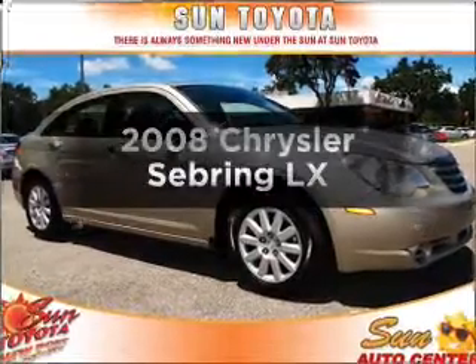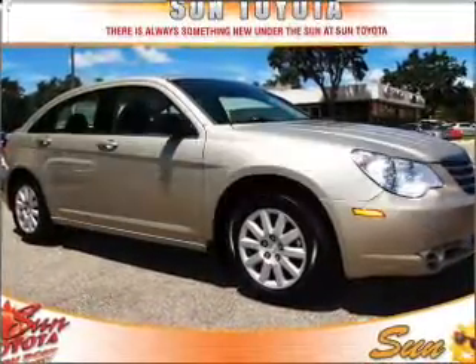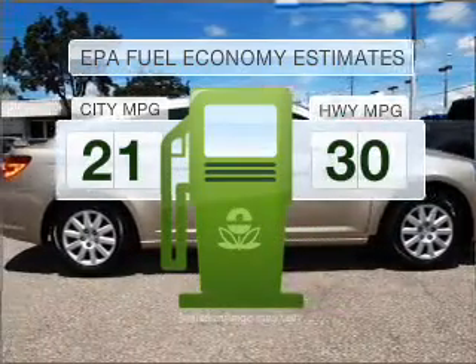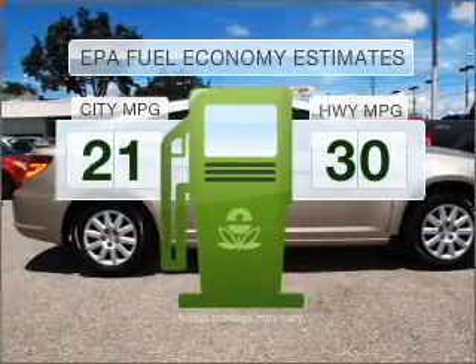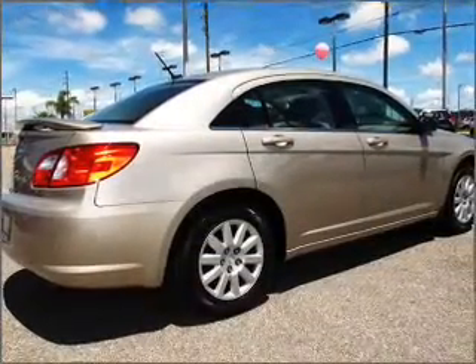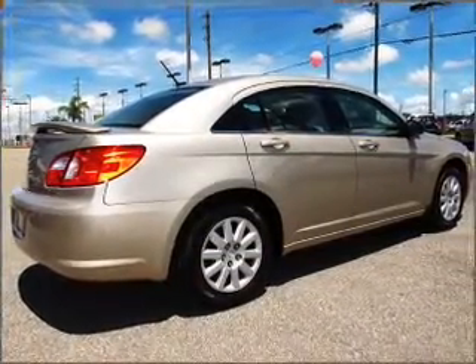Get noticed in this 2008 Chrysler Sebring. This is the set of wheels you've been looking for. Better gas mileage means better long-term driving, and this ride delivers with a great low fuel consumption rate, with an efficient four-cylinder engine connected to a smooth shifting automatic transmission.